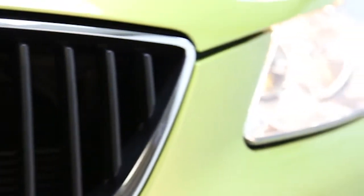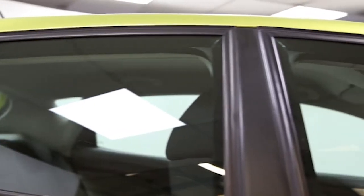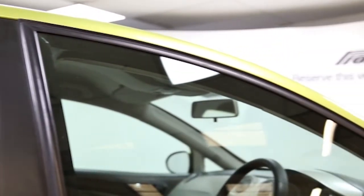Here we have a 2008 registered 5-door Seat Ibiza SE with a 1.4 litre manual transmission petrol engine. The car is finished in citrus yellow and has done just over 53,000 miles.